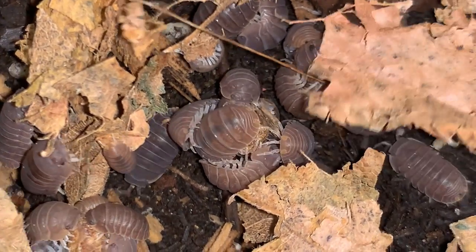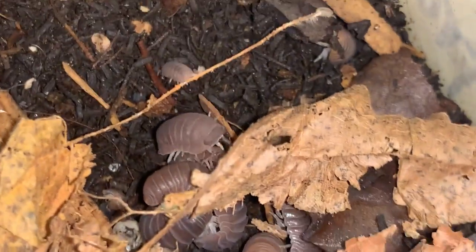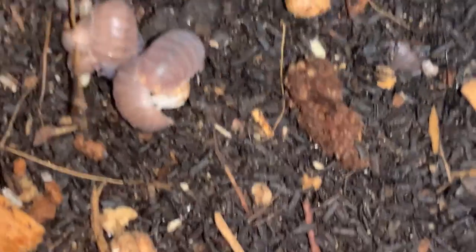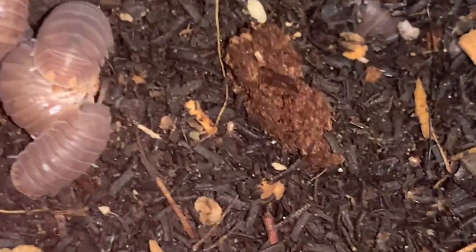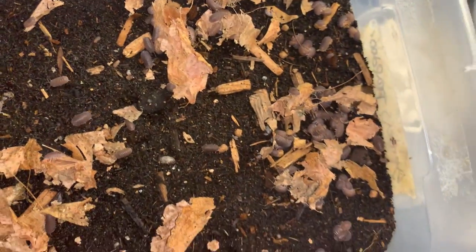You see a mite crawling across the back there — one of those faster-moving predatory mites. Those little mites are good in the tanks. There's another one right there. They keep the fungus gnats and other little tank pests, like grain mites, at bay. They move pretty quickly and have those longer front legs. I'm going to add in some more fish food pellets because clearly they want more.